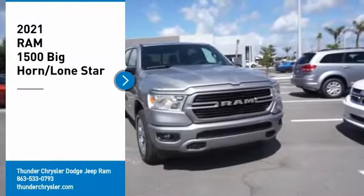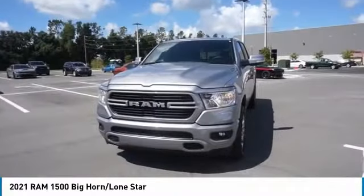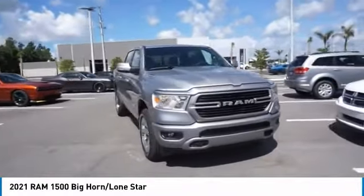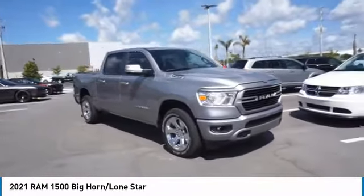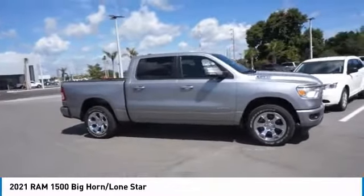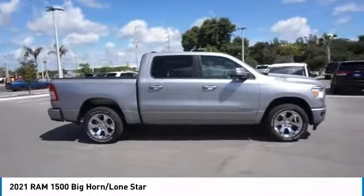Stop by and take a look at the 2021 Ram 1500, which went against the Chevrolet Silverado, Ford F-150, and Toyota Tundra — all excellent trucks in their own right. The Ram took home the prize for its well-rounded strengths.